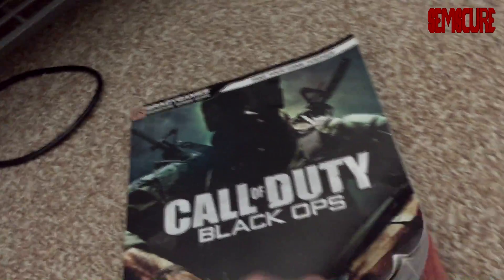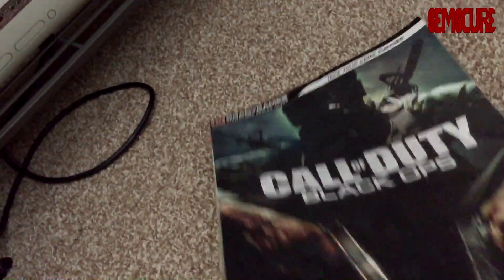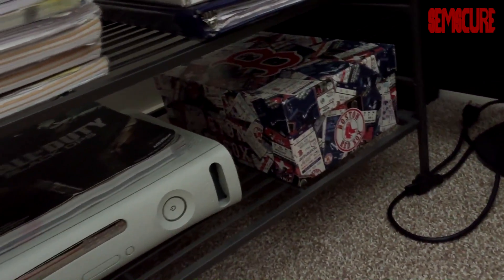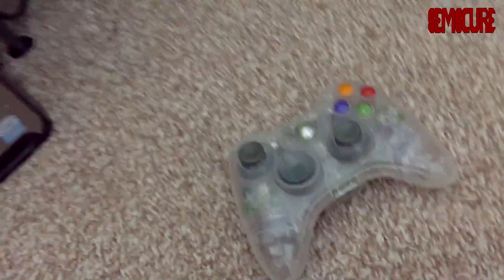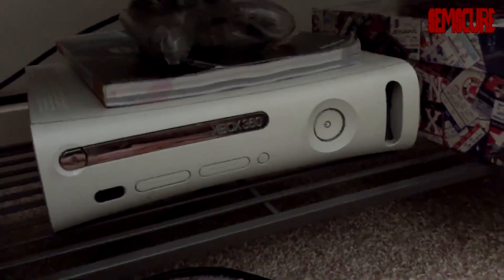Down here — those of you that have seen my setup before — this is the OG Black Ops 1 2010 guide. It has map guides, class guides, everything you could want. This was like the best thing ever — I remember getting this at Target a few years ago. Over here we have a box of like tickets, midnight release stuff, receipts. And over here is the controller I used all through Black Ops 1 — this thing was amazing, it lit up blue and it was really nice.